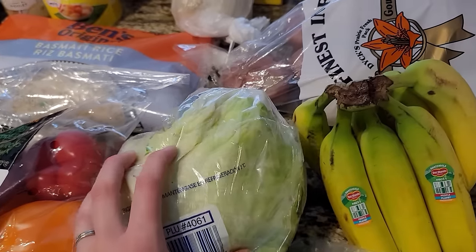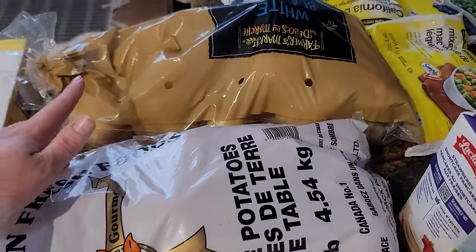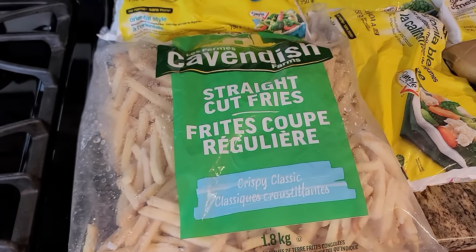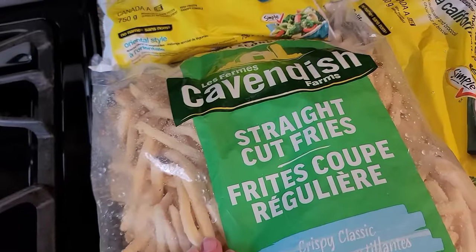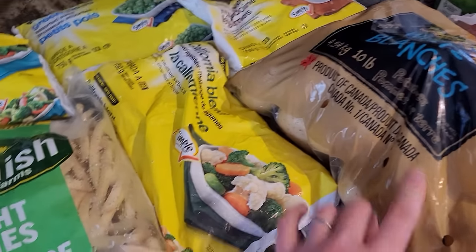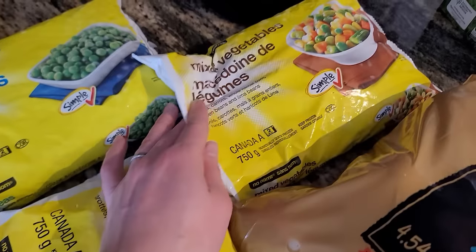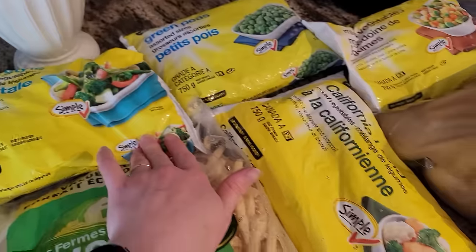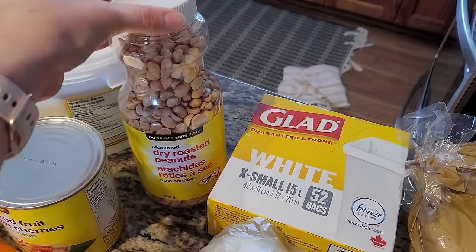And a lettuce, an onion, a bag of red potatoes, and a bag of white potatoes. I bought these fries — I haven't tried these ones before, but I like to have some ready to go. I also really like making my own fries with the white potatoes, that's why I got those. And then some frozen vegetables — I find it very easy to just have some on hand for a quick vegetable on the side.